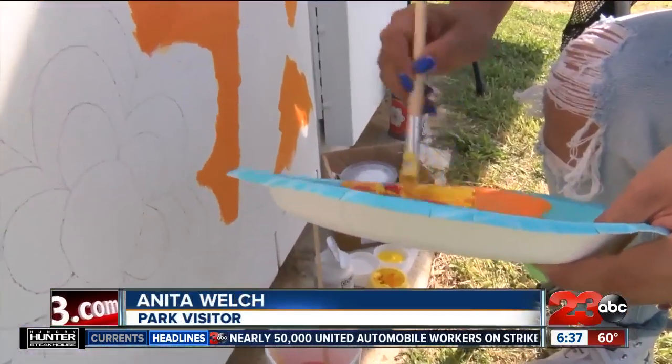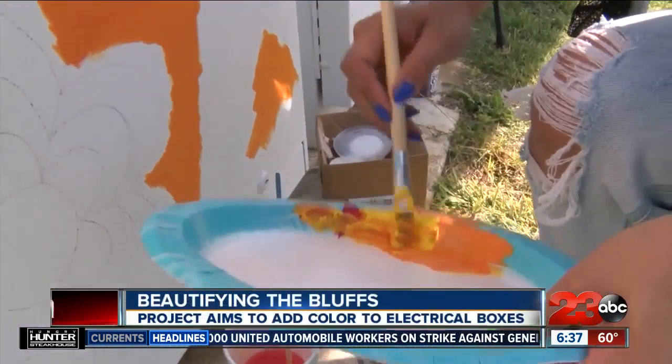We've seen it the first time, I was like, wow, look at that, you know. A little bit of everything, but it just brightens the bluffs.